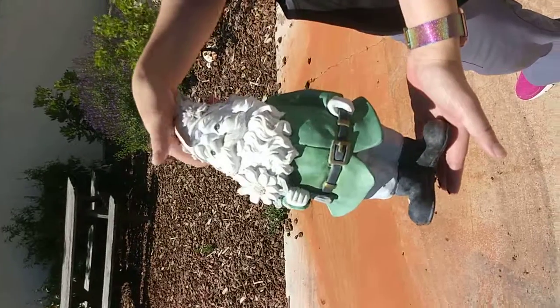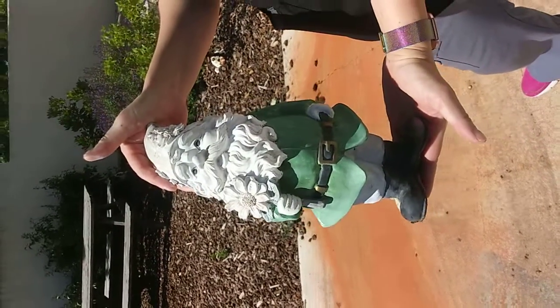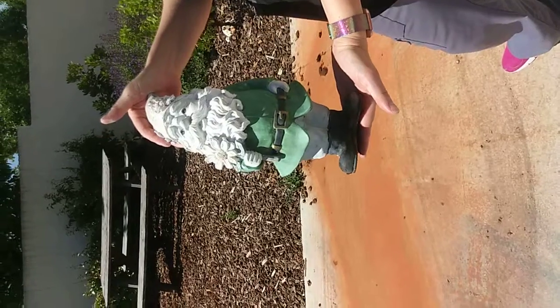Do you want me to bring one to you? There you go — that's going to be the first gnome I paint. It does need a coat of paint, here in the shade.